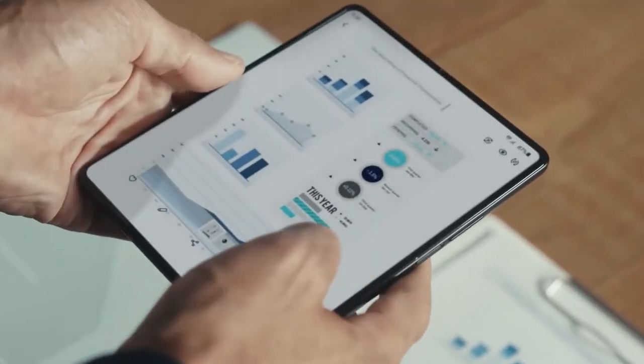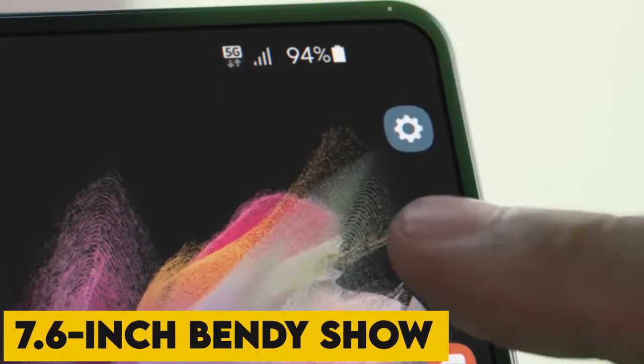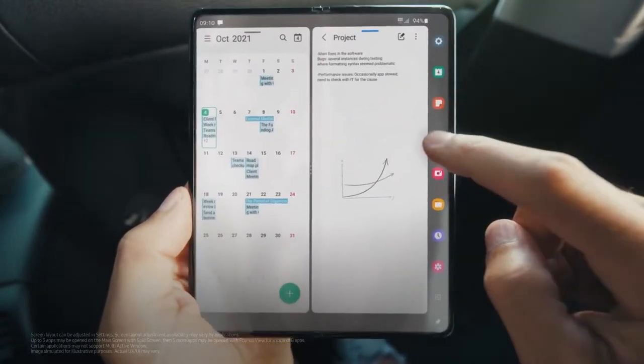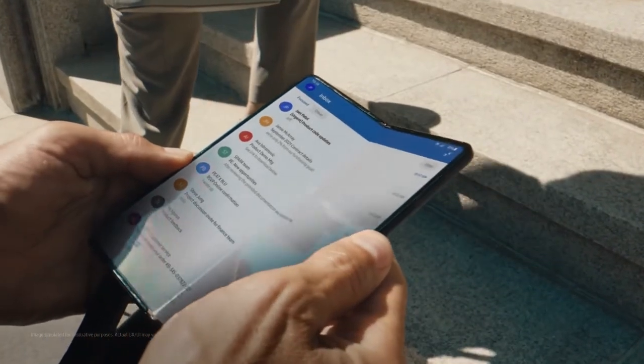We've been intently comparing its two-in-one design and decided to fold and spread the 7.6-inch flexible screen until we could do it in our sleep, in order to take a look at its durability. The result? This model of Samsung's foldable smartphone feels more potent than its predecessors.